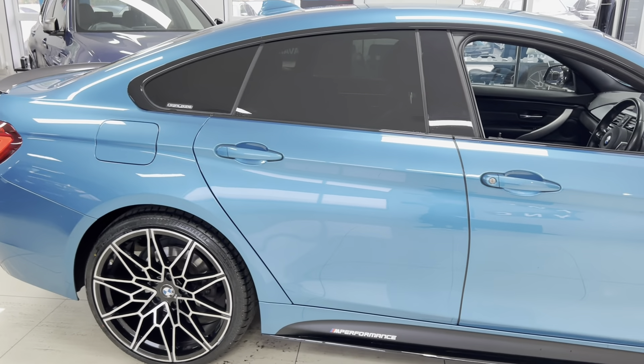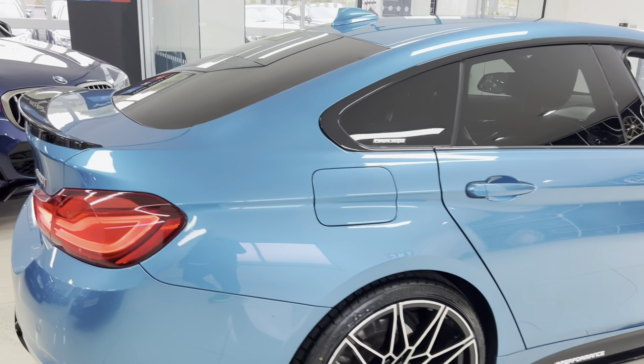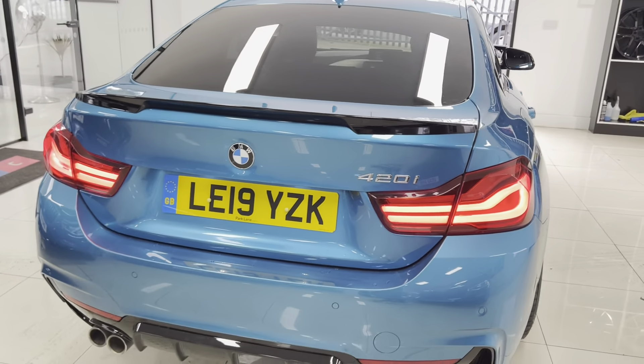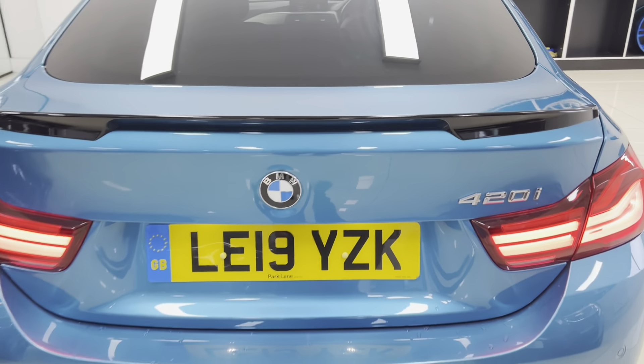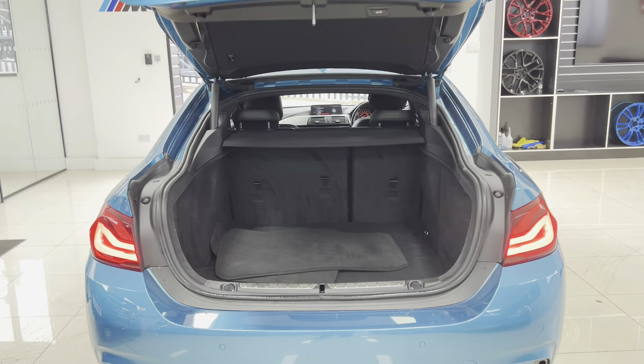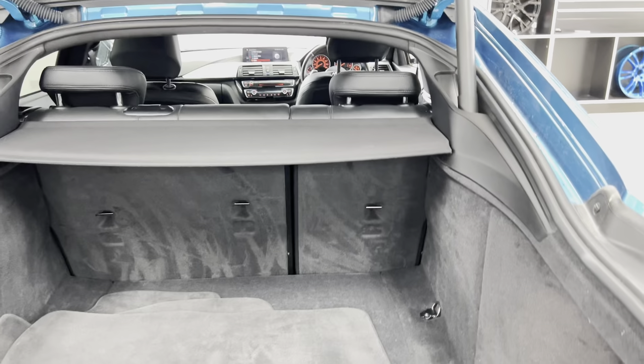We're going to take a look inside in a few moments. It's got rear privacy glass, and the bodywork is in exceptional condition. You've got the rear facelift LED lights, a gloss rear diffuser, rear spoiler, and front and rear parking sensors.